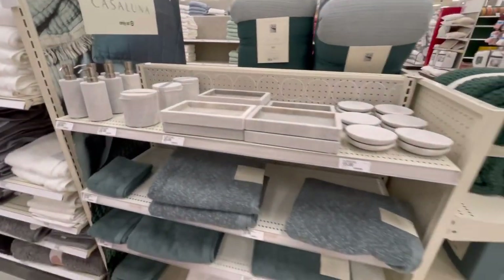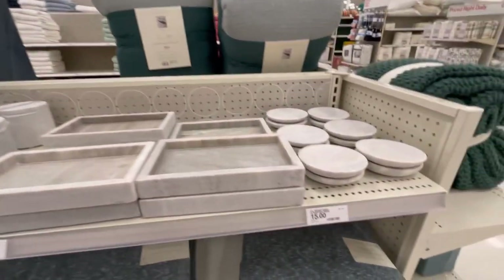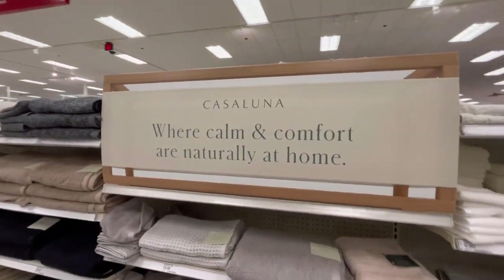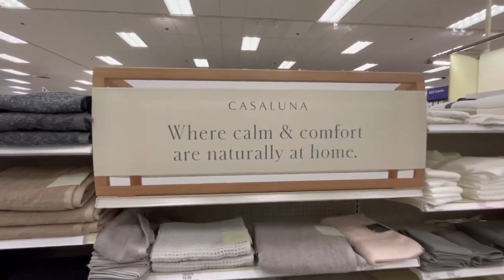There are also bathroom accessories — soap dishes, soap trays, and matching towels. We've seen this brand in a recent video. I'll quickly show you the towels and that'll wrap up this portion.